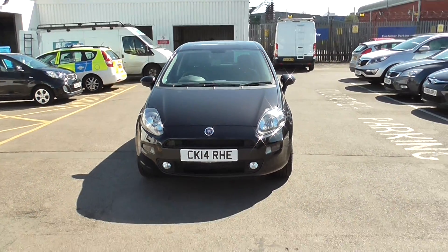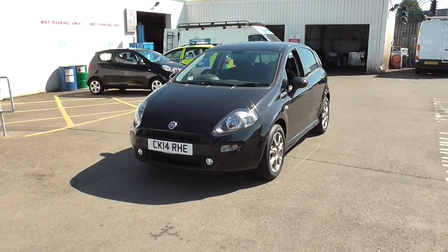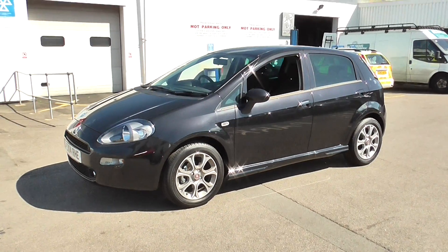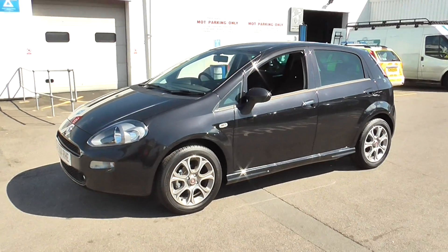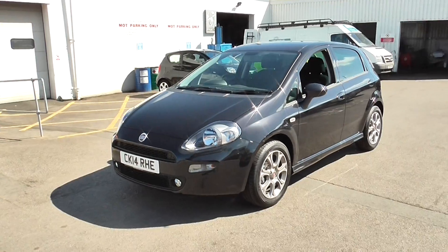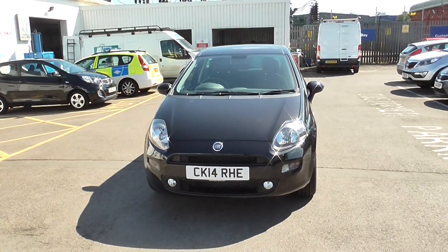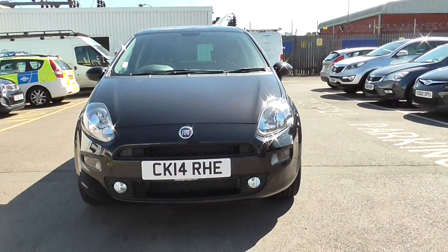Welcome to Wessex Garages on Penarth Road in Cardiff. Here today we have a Fiat Punto which comes on a 2014 plate and is in the black colour. It's a 1.2 litre petrol engine with a 5-speed manual gearbox. There are some great features for me to show you around on this model, and when I take you on a tour of the car and you'd like to book a test drive, you can do this on our website www.wessexgarages.co.uk or you can pop in store at 289 Wessex Garages on Penarth Road in Cardiff.